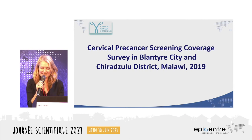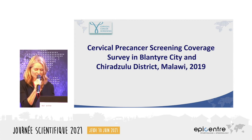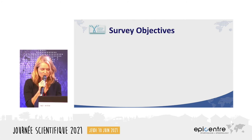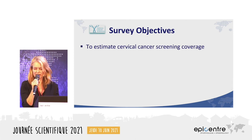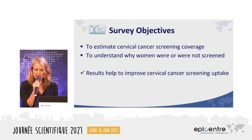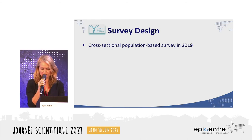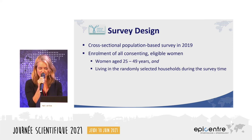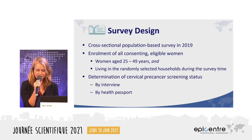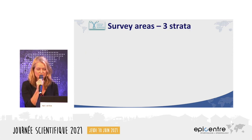Thank you Robin for the interesting results. The pre-cancer screening coverage survey was carried out in Blantyre City and Chirazulu district in Malawi in 2019. The survey objectives were to estimate cervical cancer screening coverage and understand why women were or were not screened. It was a cross-sectional population-based survey enrolling consenting eligible women aged 25 to 49 years, with screening status determined by interview and health passport review.